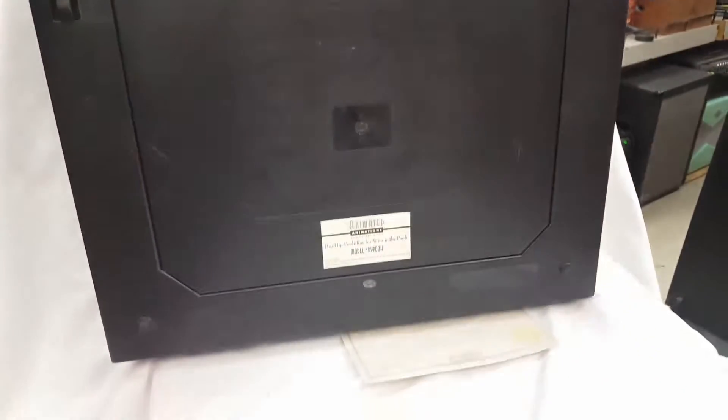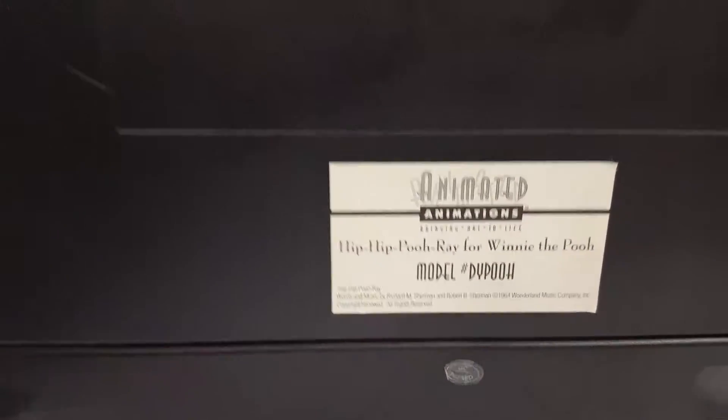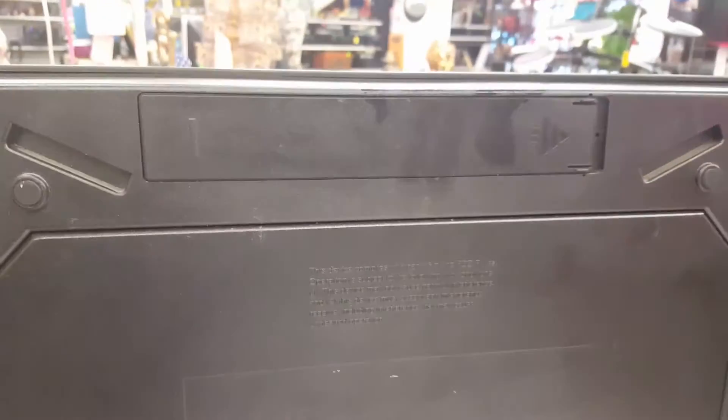Everything's still in good condition. It runs off of four C batteries. All right, and that's all for now.